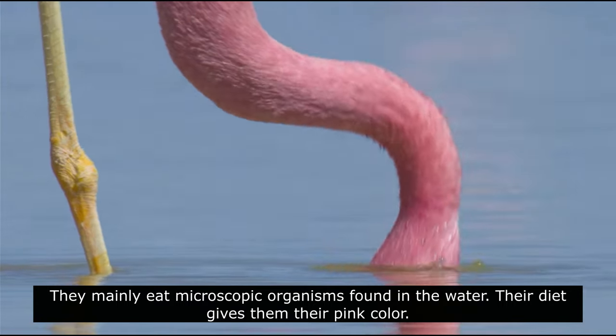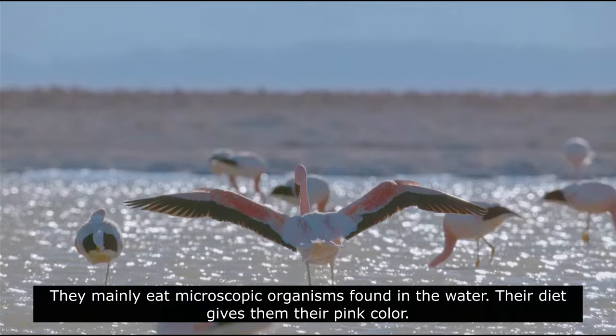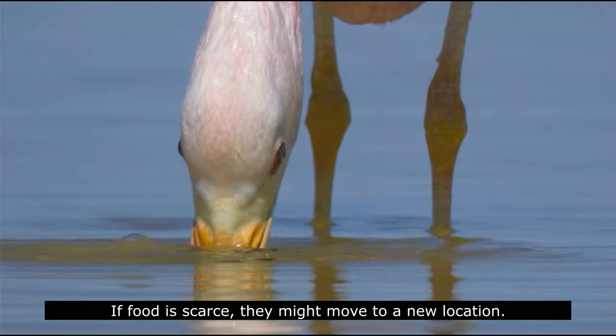They mainly eat microscopic organisms found in the water. Their diet gives them their pink color. If food is scarce, they might move to a new location.